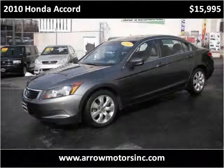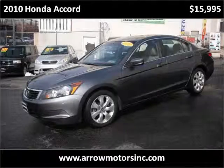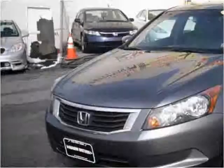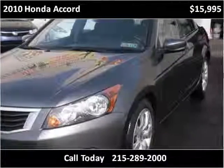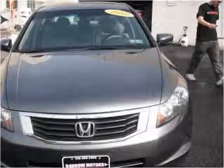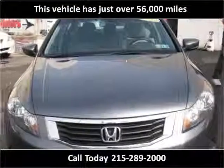This 2010 Honda Accord is available from Aeromotors. This vehicle has just over 56,000 miles.